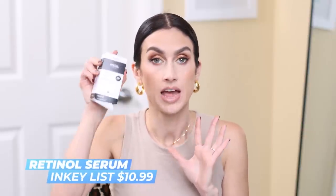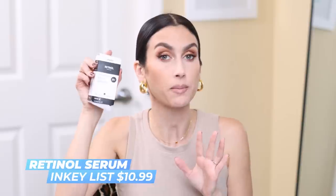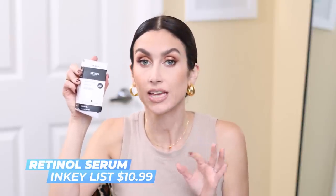I also restocked the Inkey List Retinol Serum. This is the serum I use twice a week at night before I put on my moisturizer. I feel like it really does make a big difference in the general look of my skin — the tone, the texture. It's a really good, gentle retinol serum. I usually restock during the sale because I know I'm going to use them.